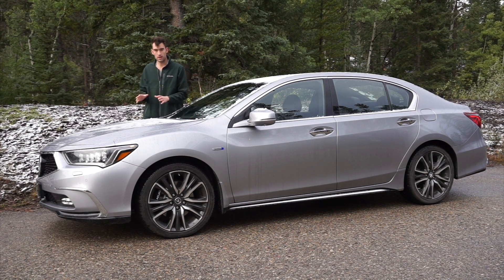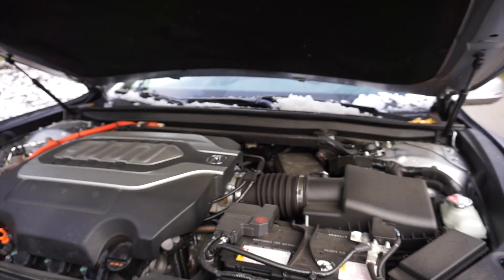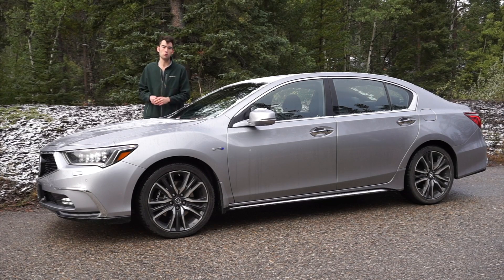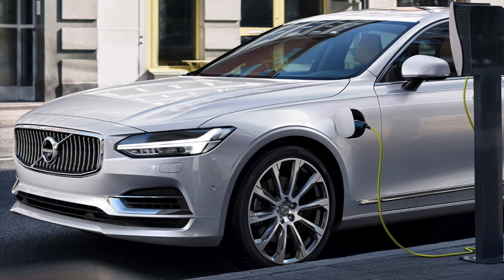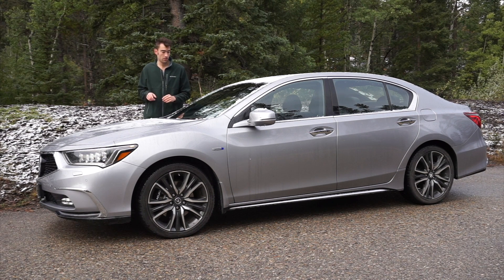It has a 3.5-liter V6 and three electric motors — we'll break down what they all do later in the video. In Canada, it's only available as a hybrid, which puts it up against the Volvo S90 T8 and the BMW 530e. Those are big names to go up against, and the question is: does this $70,000 Acura RLX Elite have what it takes to stand up against those competitors?